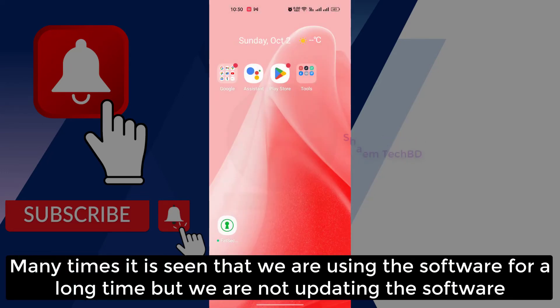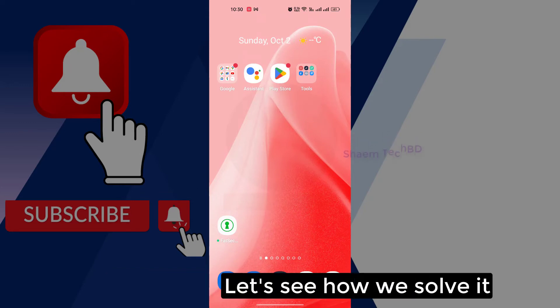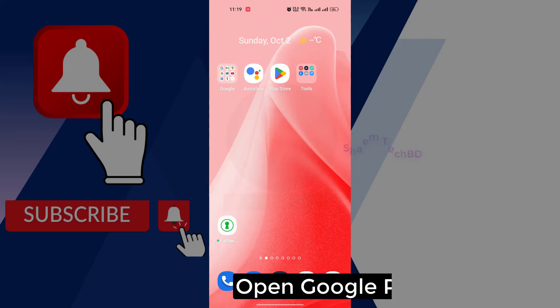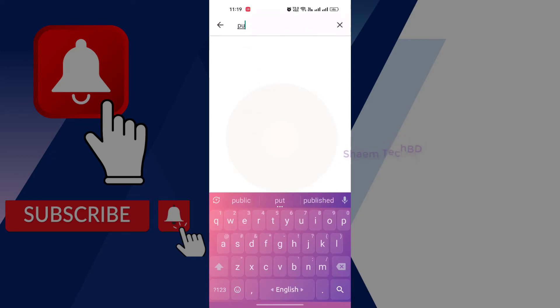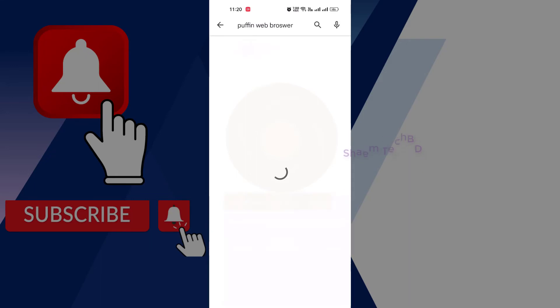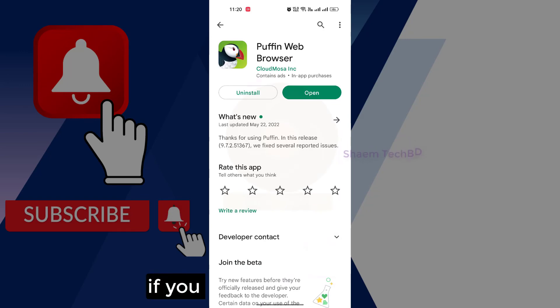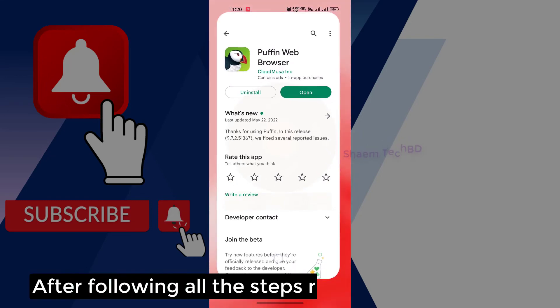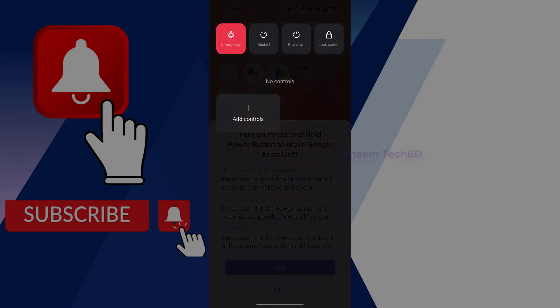Many times it is seen that we are using the software for a long time but we are not updating it. This is why we can see this problem. Let's see how you solve it. Open Google Play Store, then search for Pupinoid Browser and click on it to update.